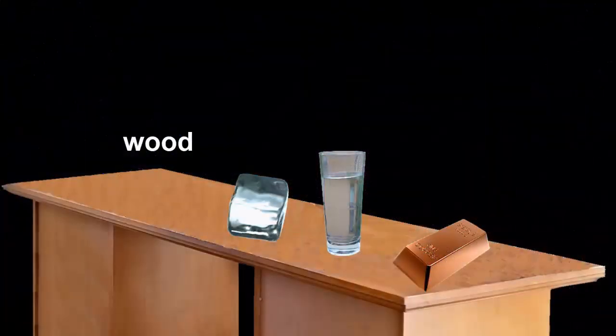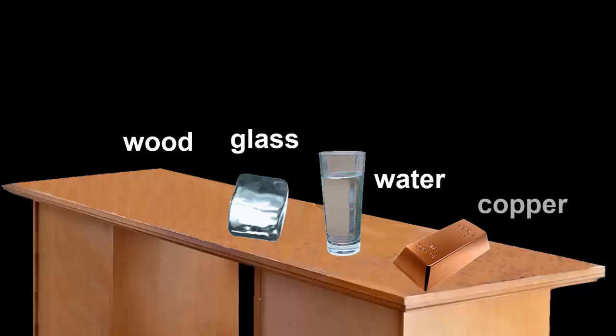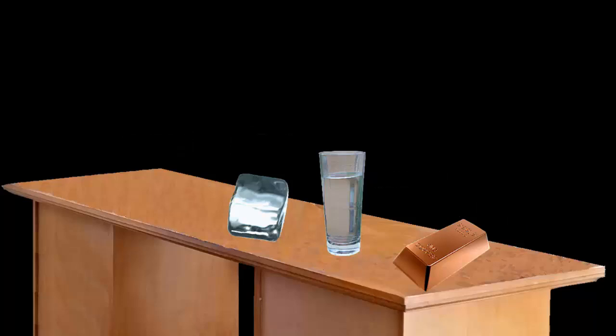Here are four substances: wood from a desk, a lump of glass, water, and an ingot of copper. But to see their atoms, we'd need to magnify them to make them look a billion times bigger. Let's do that.